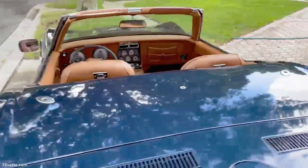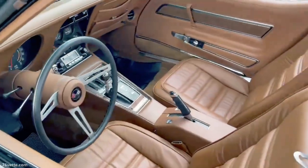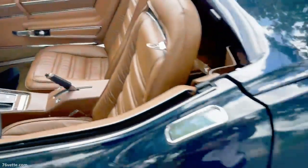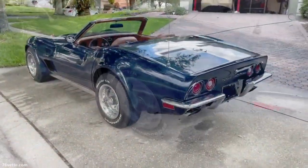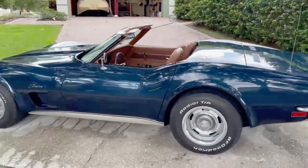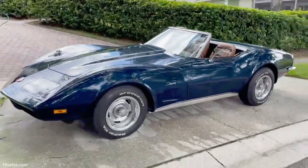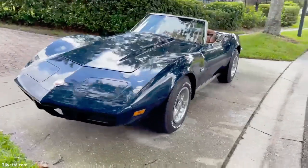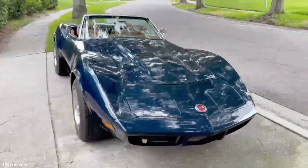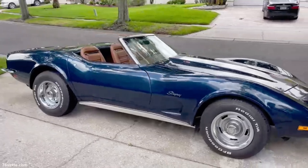Hey guys, so this is John's latest project — a 1973 Corvette, a Roadster finished in dark blue with medium saddle interior. It's a great looking car and one of three 1973 Corvettes he owns. I'd say it's about 99% finished, with a few things like front grills still to do. I'm going to be driving down to Orlando in the next few weeks to shoot some more detailed video about the restoration process.